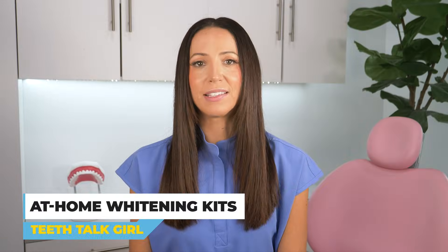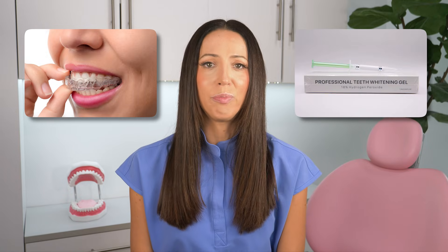Number two: at-home whitening kits. Dentists may provide custom fitted trays with professional grade whitening gels for at-home use. This method allows for gradual whitening over time, which can be effective for mild to moderate tetracycline stains. However, for severe staining, usually you wouldn't be a candidate for either type of whitening.